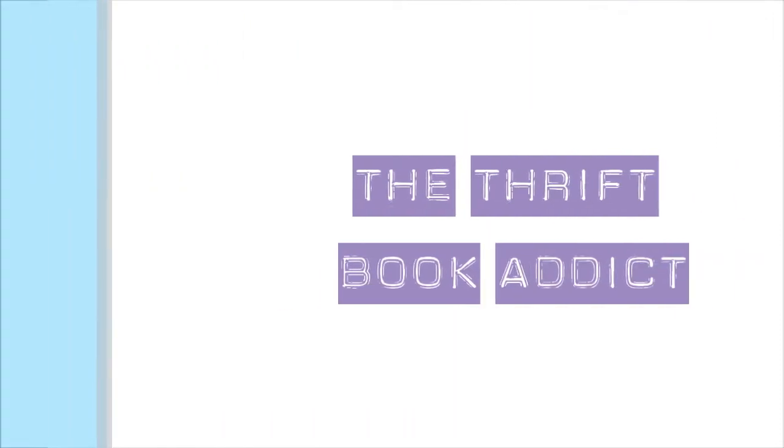Hey guys! My name is Victoria and my windows are filthy. So it is time to do the book scavenger hunt tag — a list of criteria that you have to complete using the books in your bookshelf.